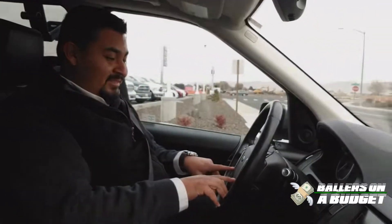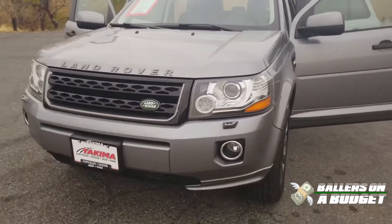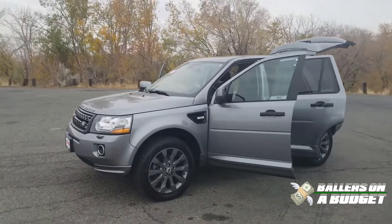Pepe, check this out — these right here are your horns. Are you on a budget? I'm on a budget. Are you on a budget? Yes, sir. We're both on budgets, and this is perfect. 2013, it's an LR2 HSE. It's only got 101,000 miles.